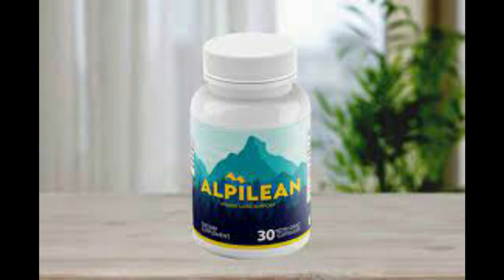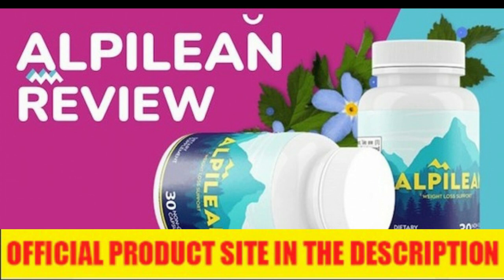I wanted to record this video first to tell you to be careful with the website you are going to buy Alpillion from, and also, if you do buy the product, do the exact treatment and take it seriously. Remember to keep in mind that your results will be very different from any other person, because your organism acts in a very unique way.